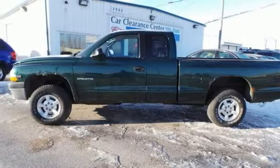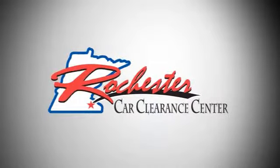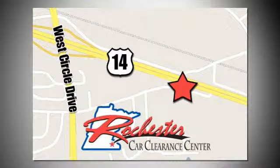Stop in and take it for a test drive today. At Rochester Car Clearance Center, you get our best price, bottom line. We are conveniently located on Highway 14 West, near West Circle Drive.